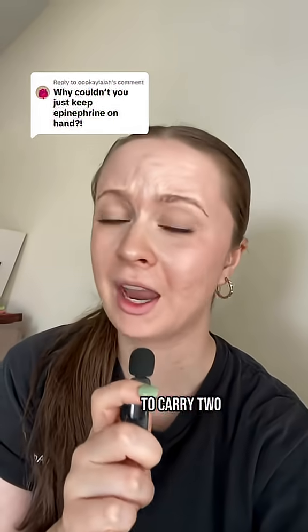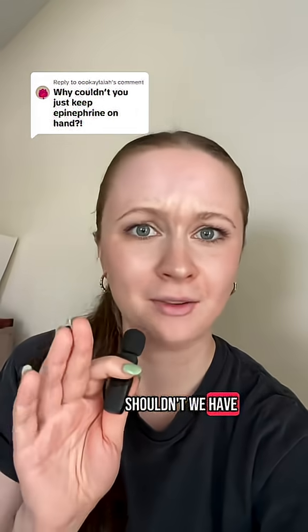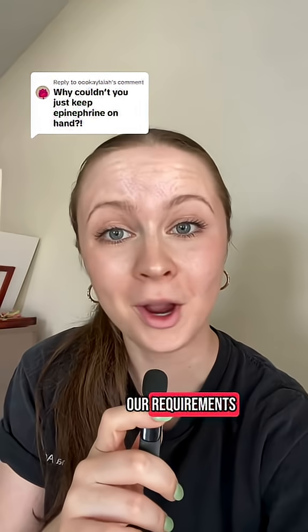So why do we require patients to carry two epinephrine autoinjectors with them to allergy shot appointments? Shouldn't we have epinephrine on hand? Now, this is a really good question, and it's one that we get a lot when we talk about our requirements.